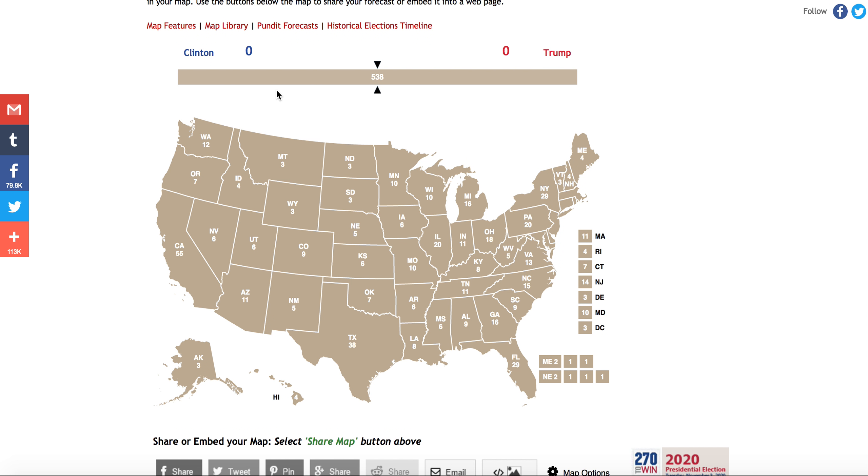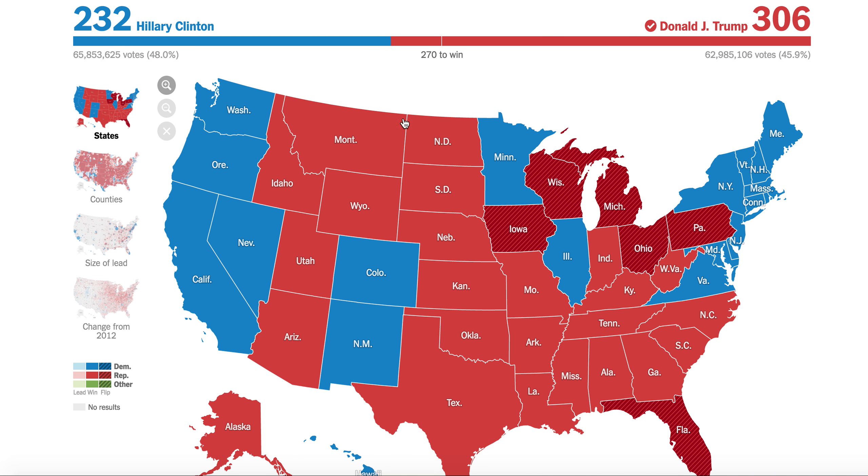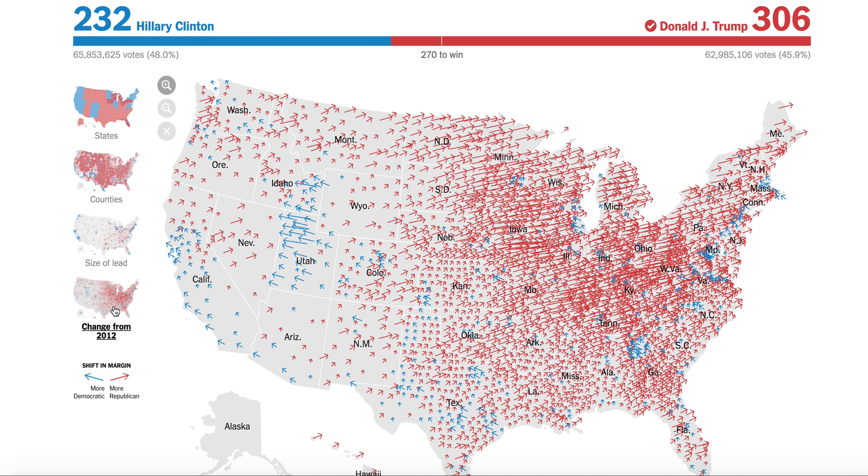I'll go more into that with my new series upcoming soon, but right now this is just going to be an analysis of what Hillary Clinton could have done better in order to win the election and the huge swings from 2012. So let's look at this map — this is the 2012 results.